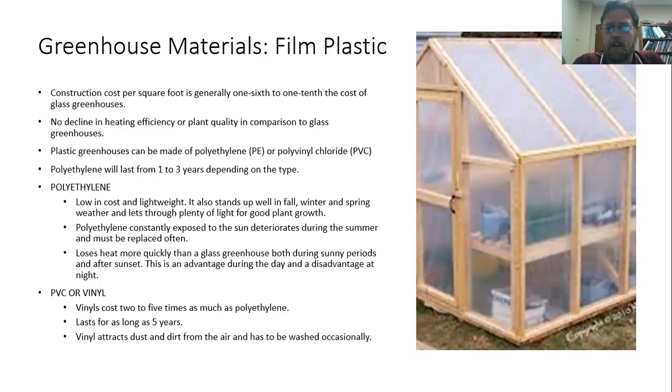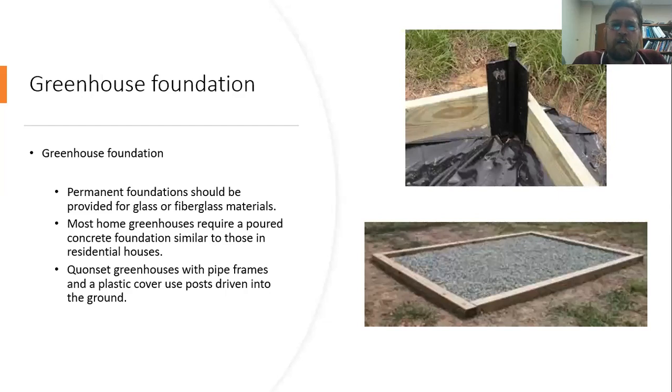PVC is going to cost a good bit more but it will last longer. It tends to attract dust, so it needs to be washed every now and again. Of course, for a glass or fiberglass greenhouse you essentially need the same kind of foundation you would have for a house — a good permanent concrete foundation. If you have something more basic like a Quonset greenhouse using pipe frames and plastic cover, you basically just have posts that are driven into the ground and don't need that entire foundation structure.